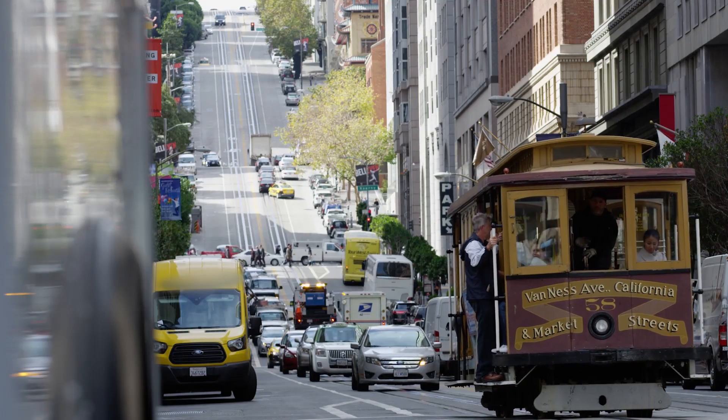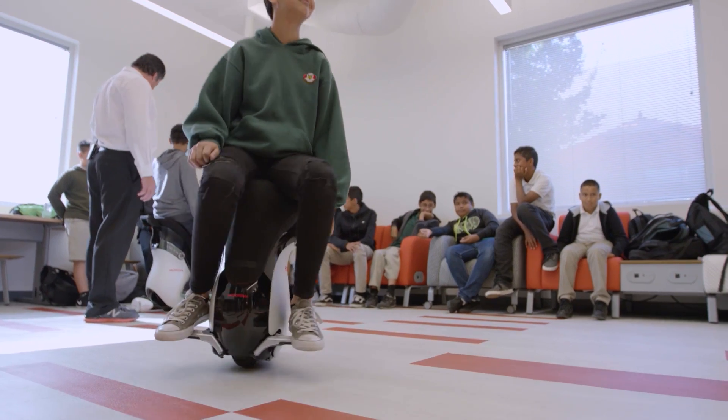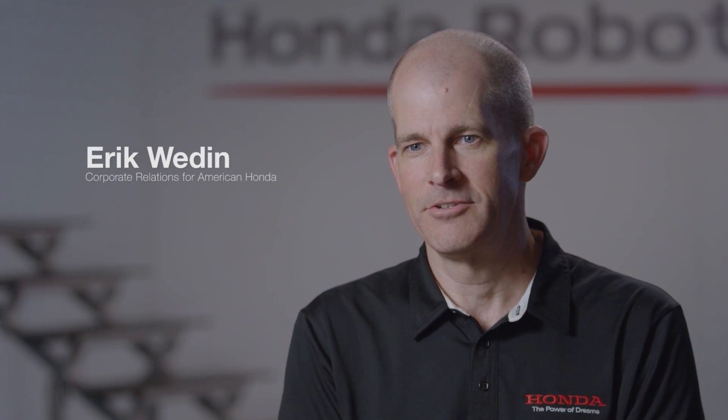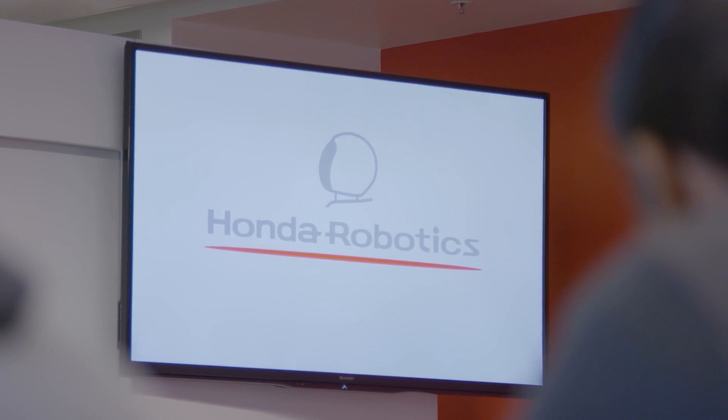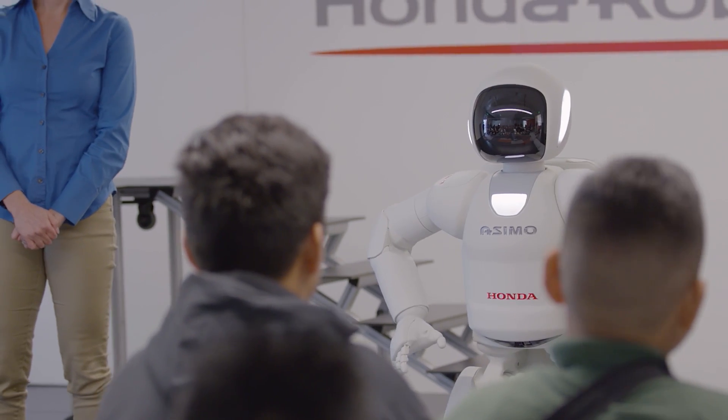Here we are in Silicon Valley — it makes perfect sense that Honda has brought Asimo and Unicub, two of its most innovative products, right here to the cradle of innovation. It's an opportunity to share some of our incredible Honda Robotics technology with middle school students from the City Year program.